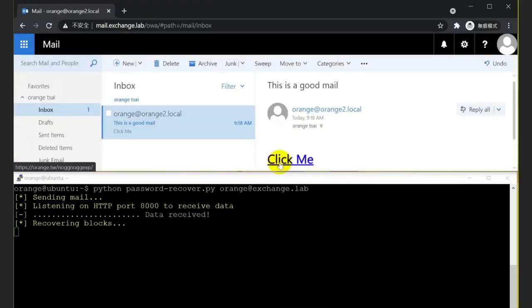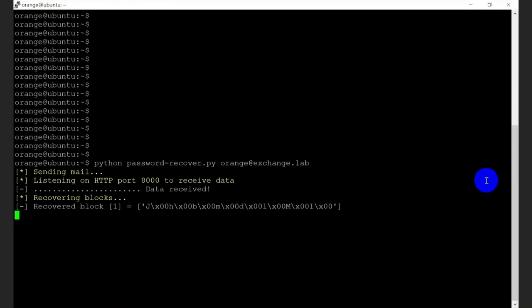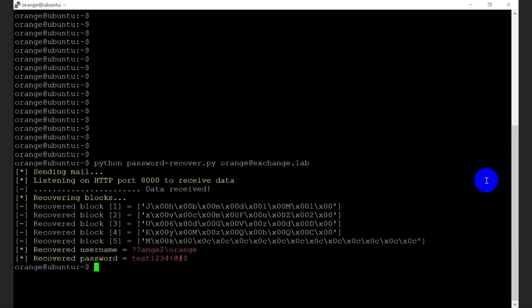We got the connection. We can now decrypt the blocks by padding oracle. It should be noted that all the decryption could be done without the cross-site scripting — even if the user closes the browser, we can still recover the password. With a little bit of waiting, we recover the password in plaintext successfully.